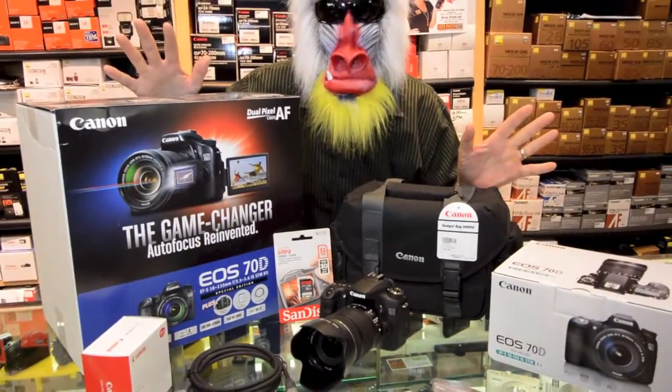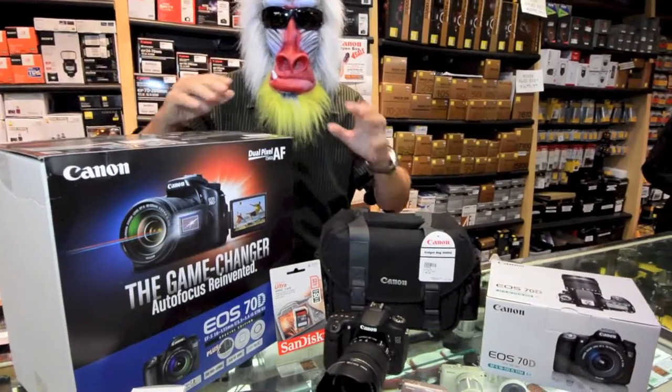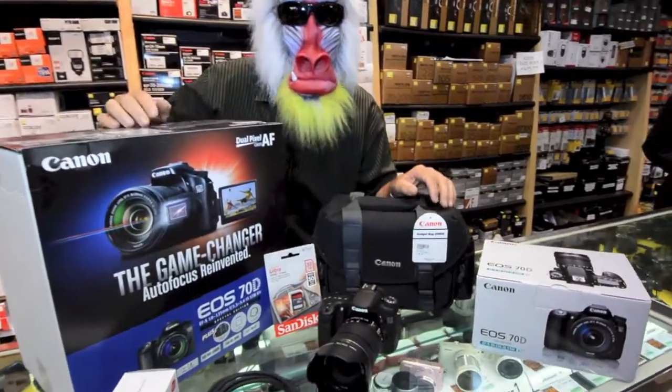Canon's latest, greatest camera is the 70D with an all-new focusing system that is so cool. We have it at Horn Photo with the 18-135mm lens for $1,549.